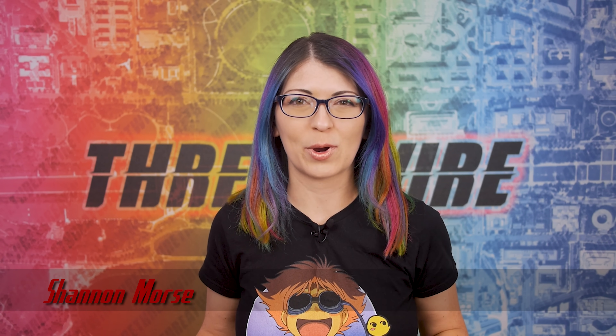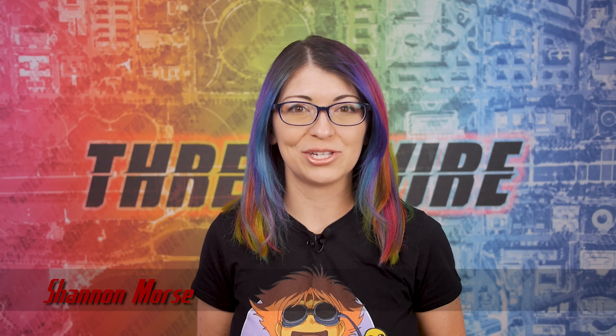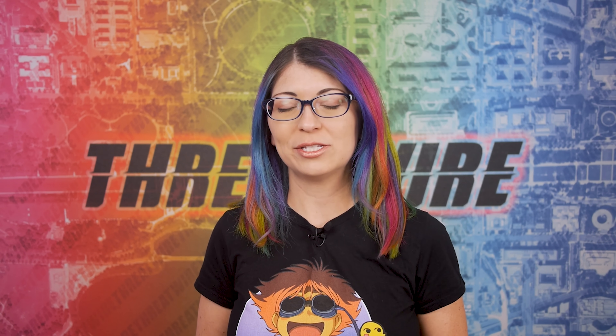Greetings, I'm Shannon Morris and this is ThreatWire for May 10th, 2022. This is your summary of the threats to our security, privacy, and internet freedom.